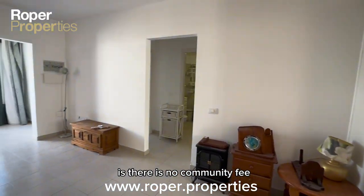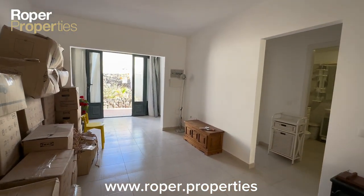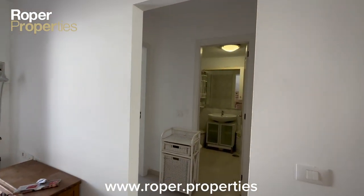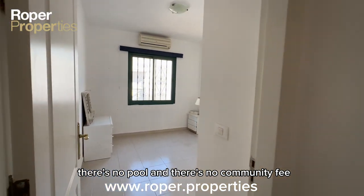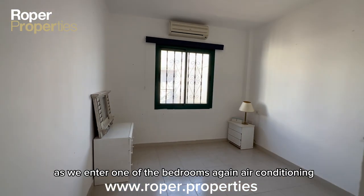A good point to remember about this property is there is no community fee.